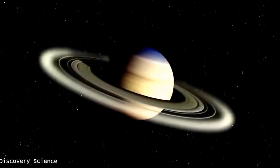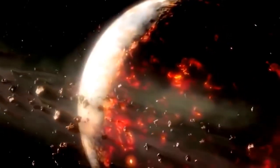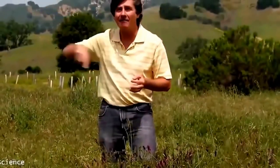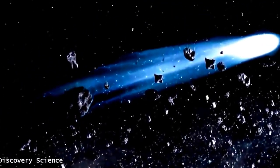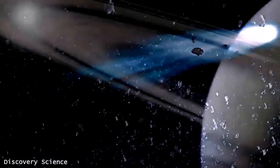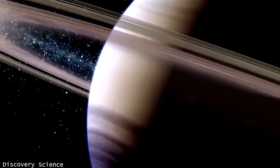We really don't know the rings' origin. They may consist of material that never had a chance to form into a moon because of gravitational influences of Saturn itself. Or maybe they're a moon that wandered too close to Saturn and got shattered by tidal gravitational effects. Or possibly a comet came in too close to Saturn and got tidally disrupted by Saturn's immense gravitational field. What's even more remarkable is that scientists have counted 62 moons embedded in Saturn's rings.